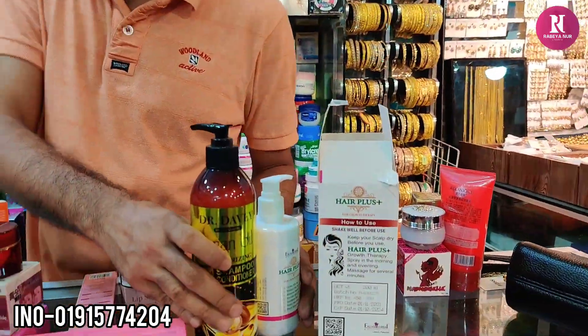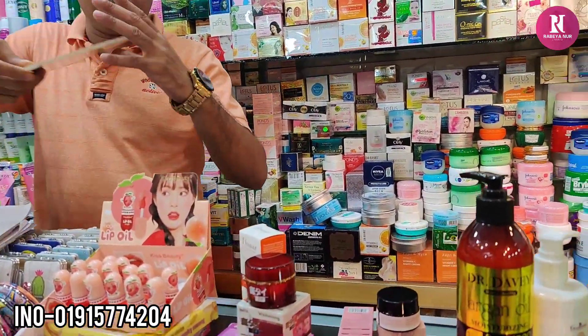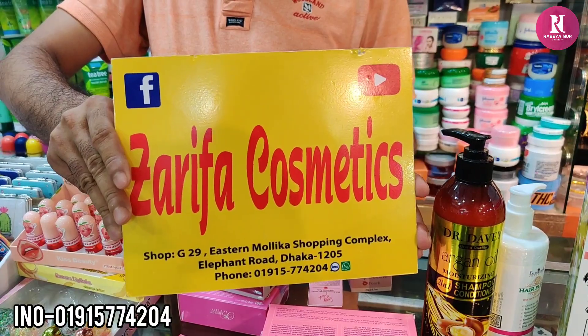You can use it. Jai Phagosmetics, Istanbul Shopping Complex is installed in G29, phone outer screen. Friends, keep watching my channel, take care of us.